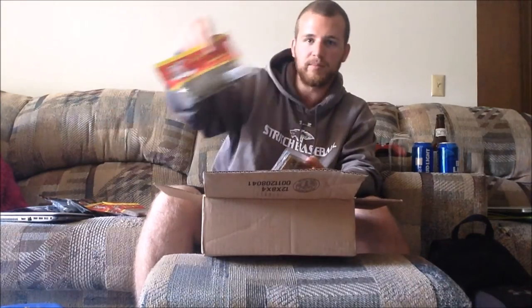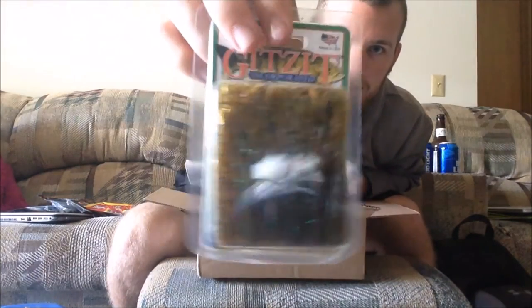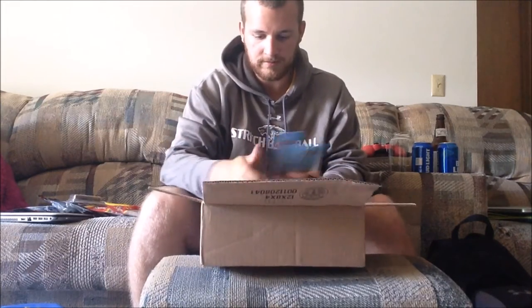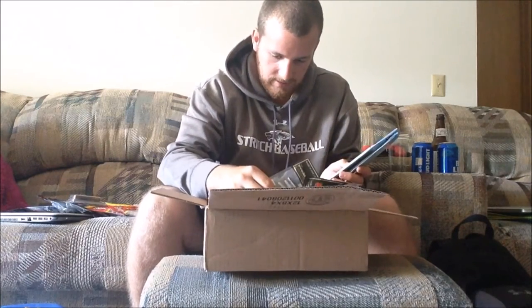I thought I was done with the bottom stuff but I also picked up some Gitsit tubes — these were also Big Bite Baits. Looks like there's about 10 to 12 in here. These are green with a little bit of green pumpkin in them. I've been looking to get these rigged on some of my swim jigs. Looks like I actually bought two packs of those.